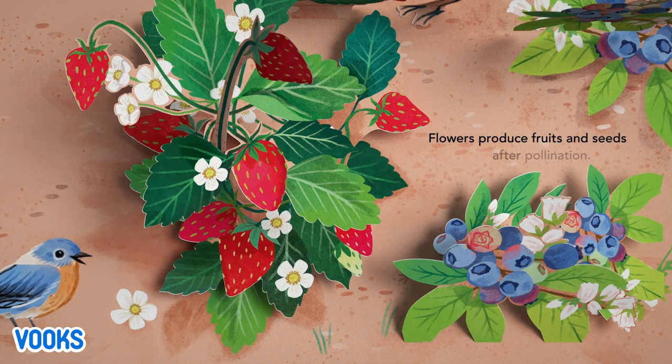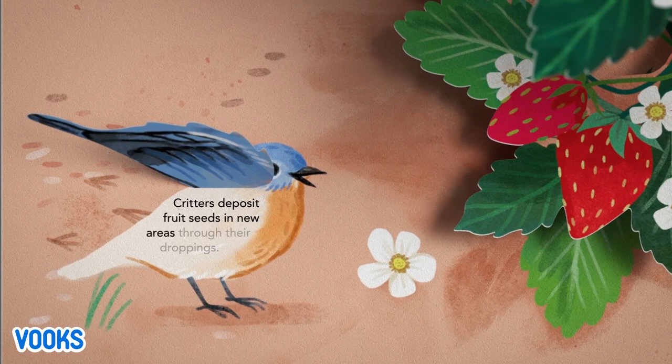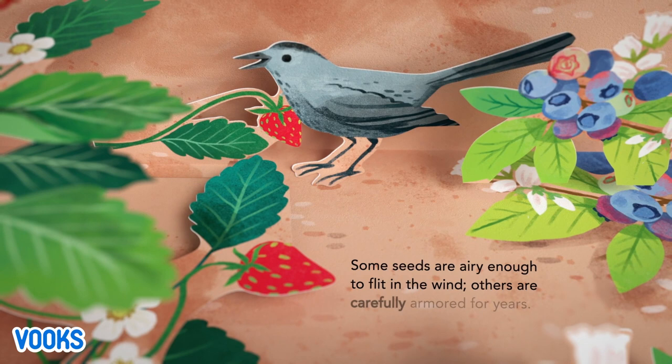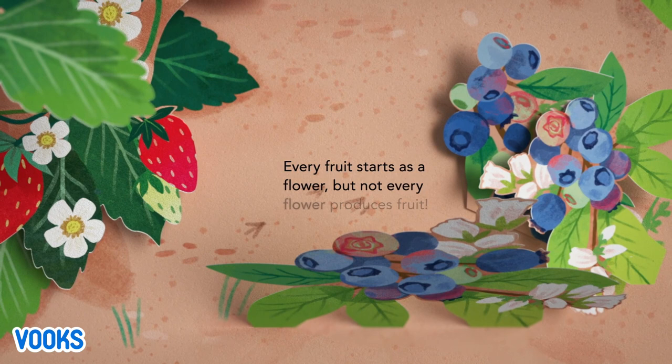Flowers produce fruits and seeds after pollination. Critters deposit fruit seeds in new areas through their droppings. Some seeds aren't airy enough to flit in the wind; others are carefully armored for years. Every fruit starts as a flower, but not every flower produces fruit.